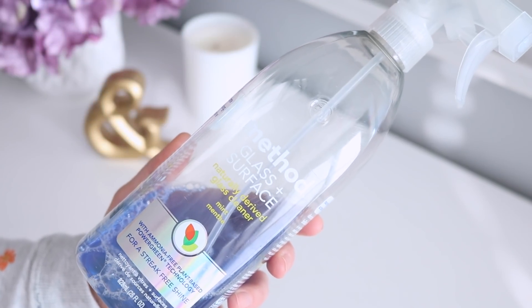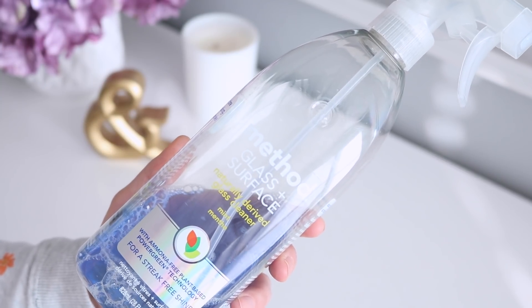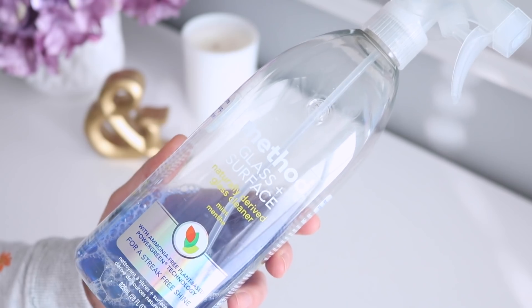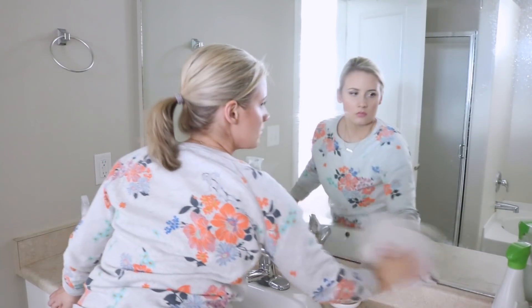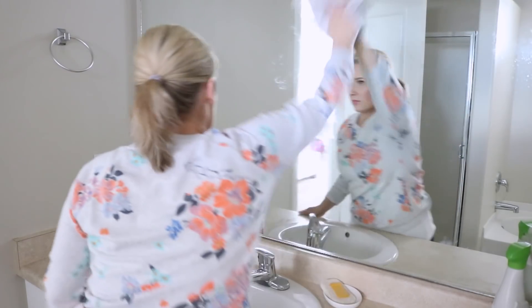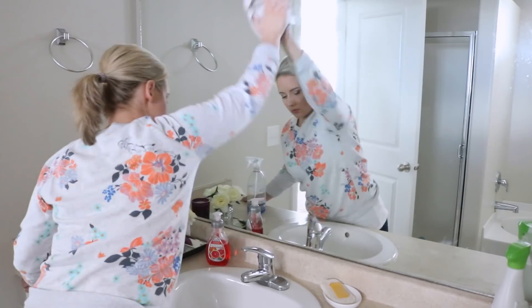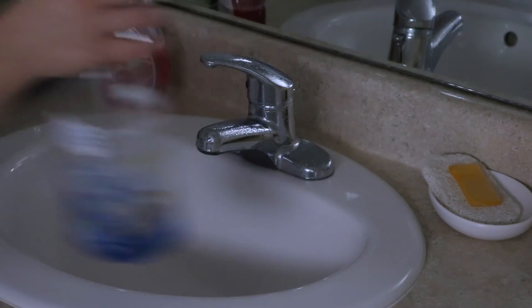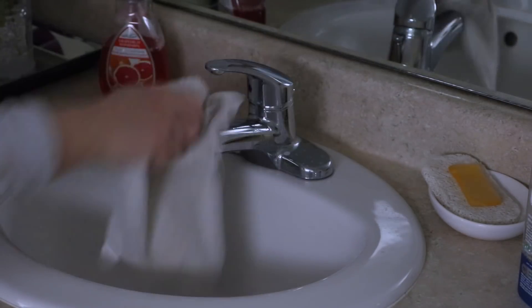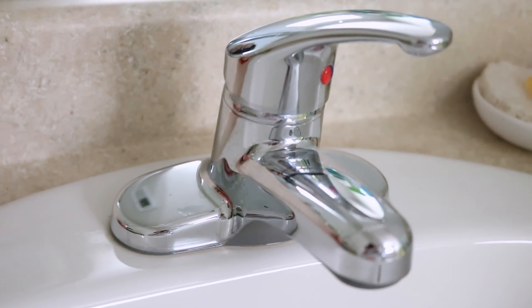The next product I love using in the bathroom is the Method Glass and Surface Cleaner in the mint scent. Mint is one of my all-time favorite scents — it's so refreshing, cool, and calming. This one has a lovely light mint scent and is great on mirrors and glass surfaces. I do recommend giving it a really nice wipe down though, as I've noticed it will leave streaks unless you are very thorough. For a little extra sparkle I like to spray a little bit on my faucet — I love the end result and it's such an easy step.